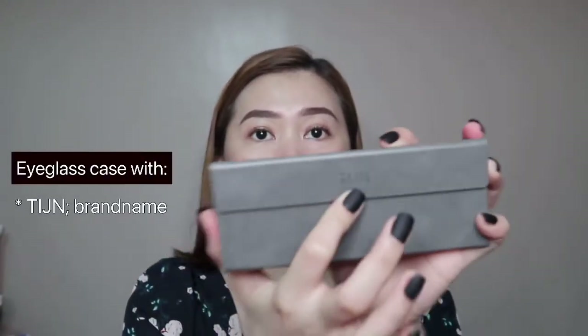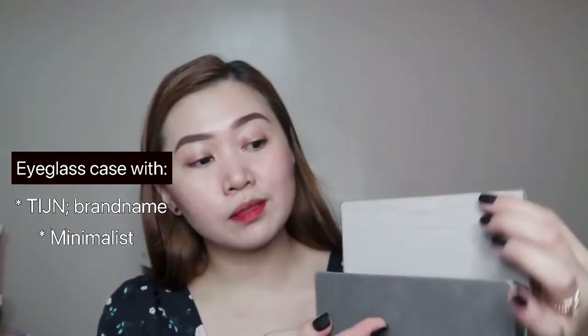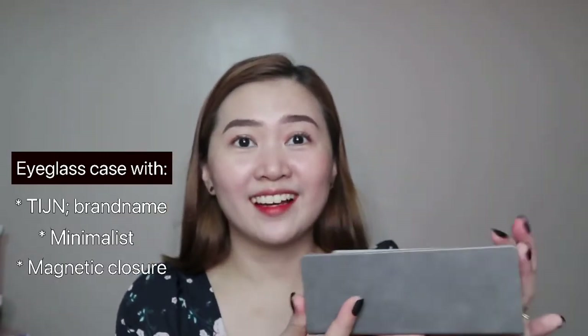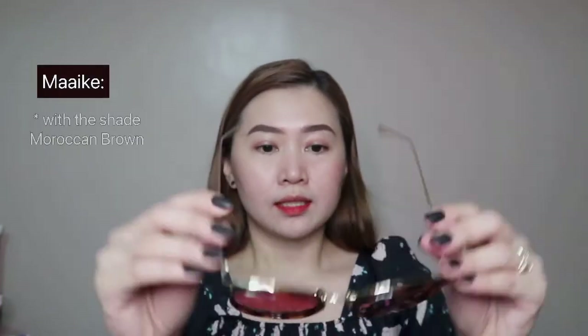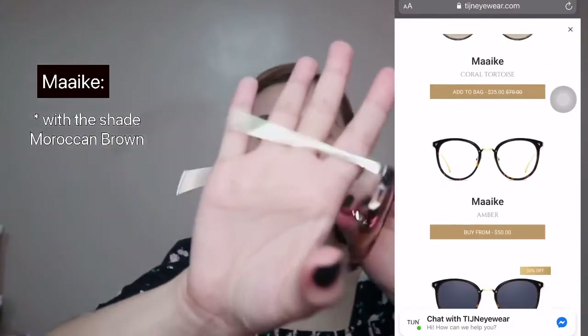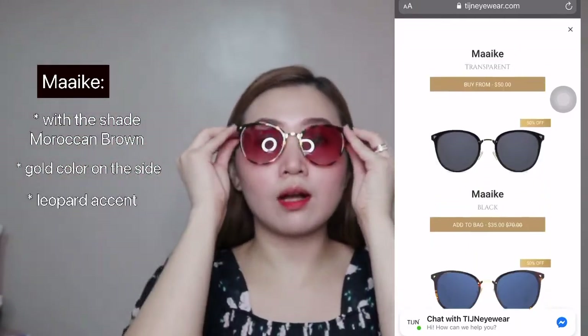The case has the TIJN branding and features a minimalist design with magnetic closure. This first pair is called Mikey with the shade Moroccan Brown. Mikey comes in many styles and colors — so many options to choose from! The frame is gold color with a leopard accent. Here's how it looks when worn.